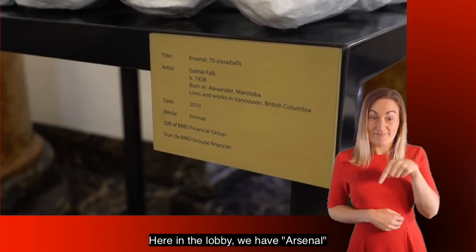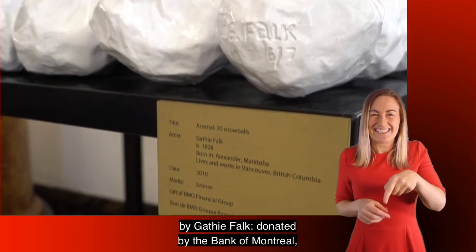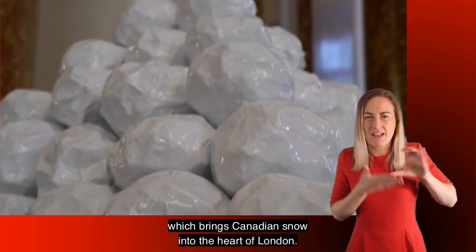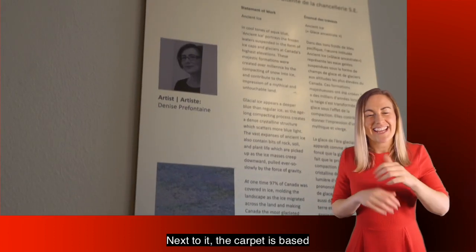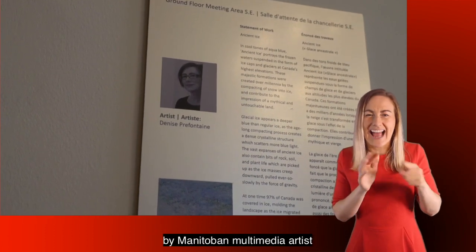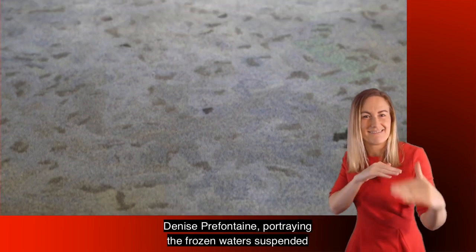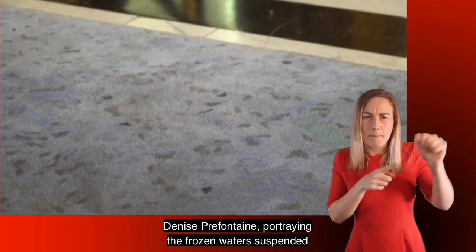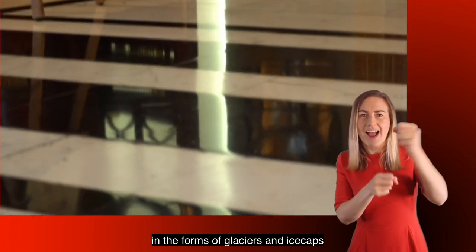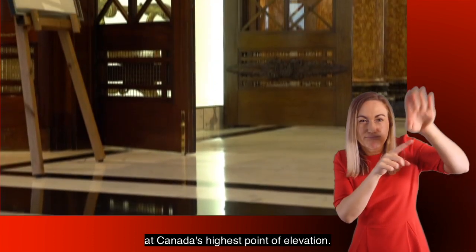Canada House has drawn upon the diverse talents of Canadian artists and craftspeople from coast to coast to coast to deliver a building that celebrates the very best of Canada in the 21st century. Here in the lobby we have Arsenal by Gaffey Falk, donated by the Bank of Montreal, which brings Canadian snow into the heart of London. Next to it, the carpet is based on a piece of art called Ancient Ice by Manitoban multimedia artist Denise Prefontaine, portraying the frozen waters suspended in the forms of glaciers and ice caps at Canada's highest point of elevation.